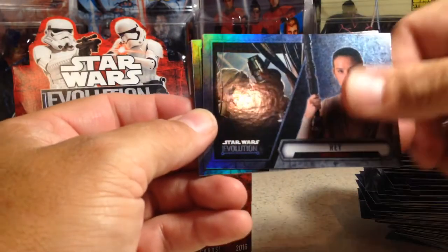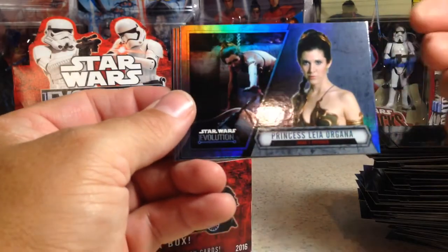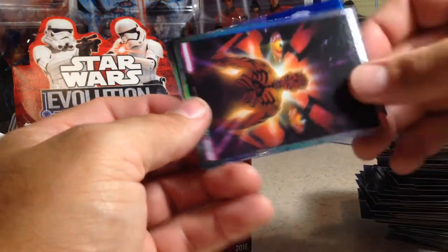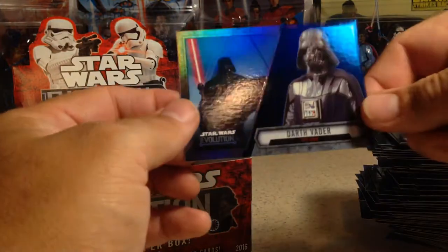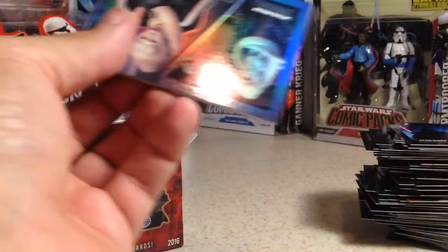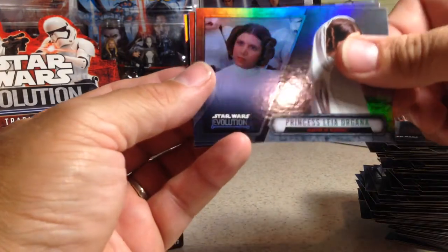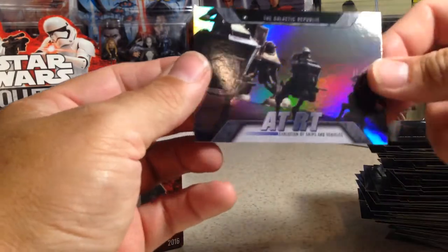Rey, Chewbacca, Emperor Palpatine, Princess Leia Organa, and the slave outfit Yoda, Darth Vader — there is a Darth Maul comic or something — and a blue Darth Vader. We got two packs left. Bib Fortuna, Count Dooku, Kylo Ren, Han Solo, Princess Leia Organa, Yoda, a purple Chewbacca, and an AT-AT.